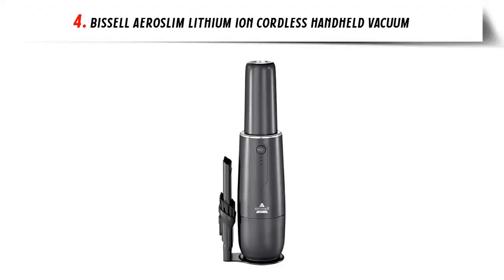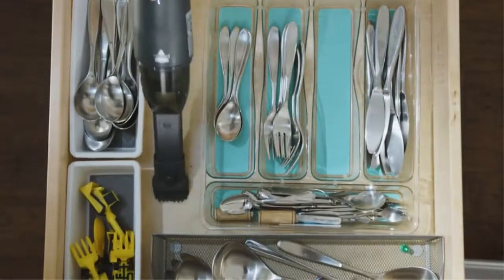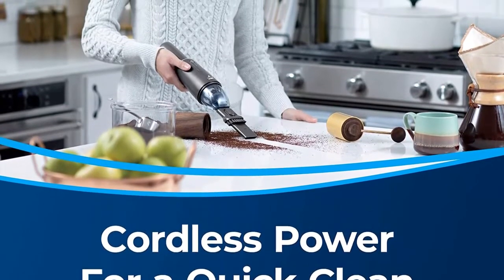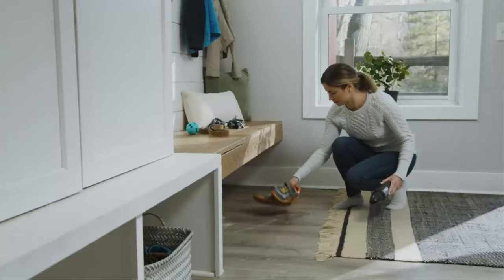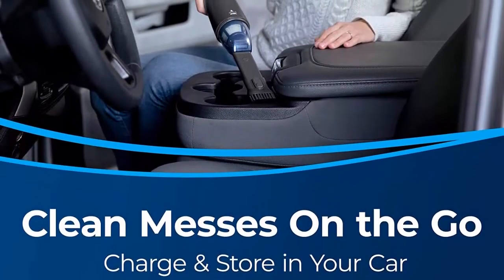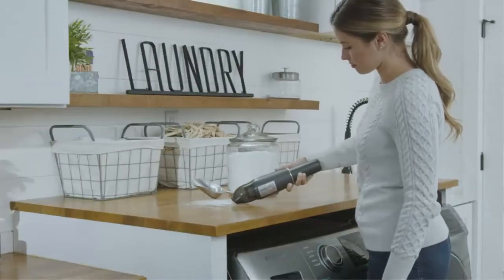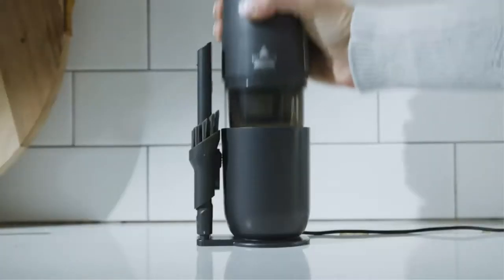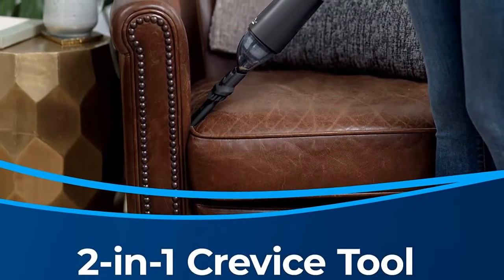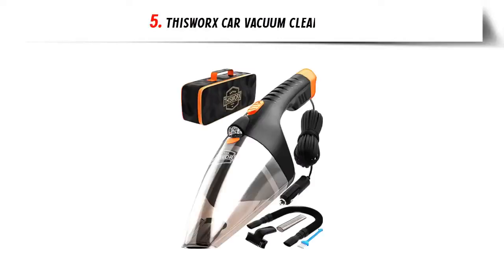Our list at number 4: Bissell Aeroslim Lithium Ion Cordless Handheld Vacuum. Be prepared with the Bissell Aeroslim, designed to quickly pick up unexpected messes. It's cordless for cleaning almost anywhere — car, home, or office — and its sleek design blends into any home. The included 2-in-1 crevice tool and dusting brush store on the vacuum stand. Charge via a standard wall charger or included USB charger — even in your car or from a computer. Bissell proudly supports the Bissell Pet Foundation, helping save homeless pets with every purchase.